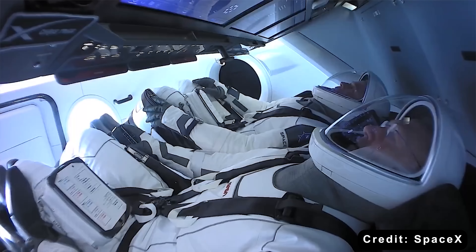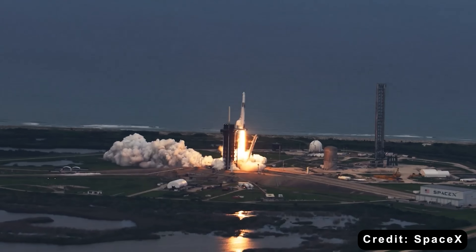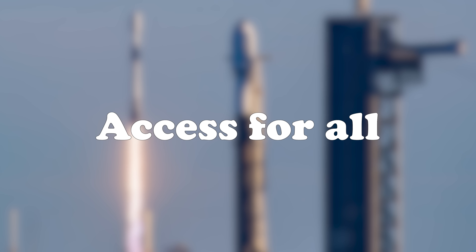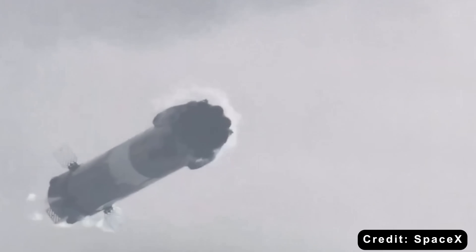32 flights on one booster — that's not just impressive. It's validation of five decades of aerospace engineering finally reaching maturity. Lower costs and reusability unlock something bigger: access.